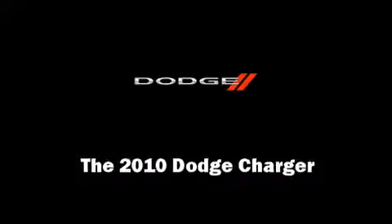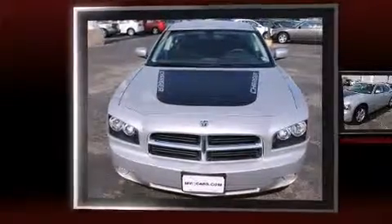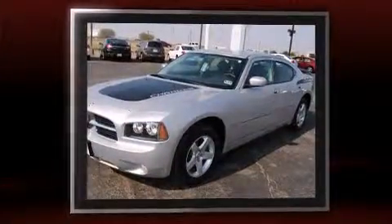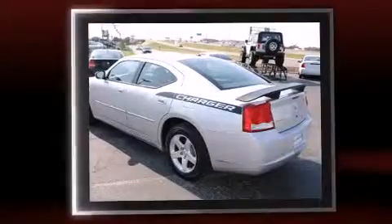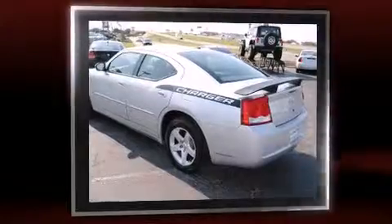Sensibility and practicality — find the 2010 Dodge Charger. This four-door, five-passenger sedan still has fewer than 40,000 miles. It features an automatic transmission, rear-wheel drive, and a 3.5-liter six-cylinder engine.